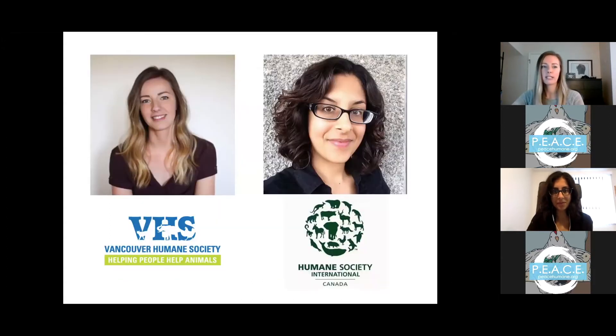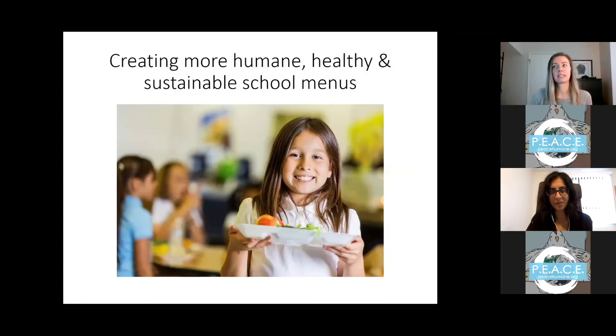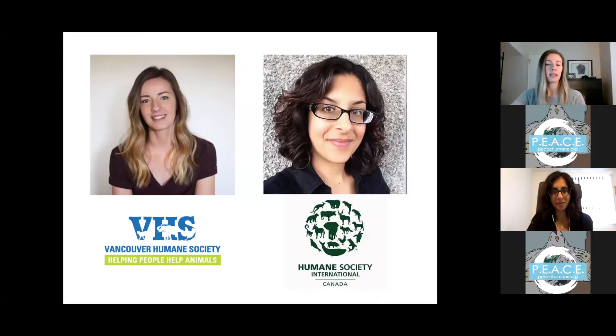We're going to be talking today about — Rihanna and I are going to be discussing how to create more humane, healthy, and sustainable school menus. My name is Emily Pickett. I'm the campaign director for the Vancouver Humane Society and I manage our plant-based plates program.